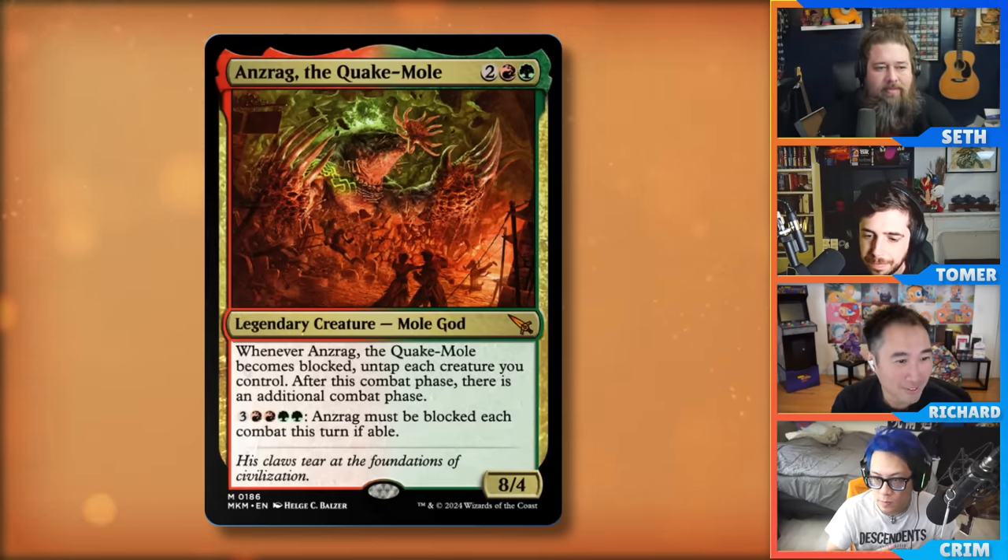It's also a funny salt card — when you're dying to Anzrag, you can choose to block or not block to give the Anzrag player another combat, doing a little king-making on your way out as you're beaten down by the mole god.